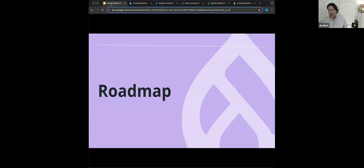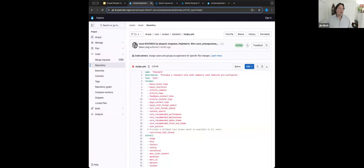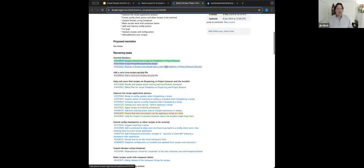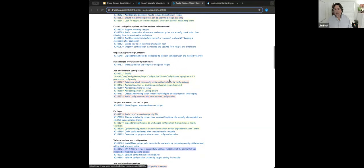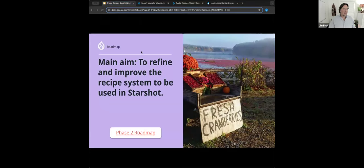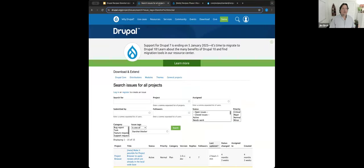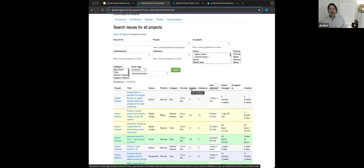So where are we going from here? Now that we have Drupal recipes in core, we're working on our Phase 2 roadmap. We've broken these out into epics, each with issues. If anyone at home is playing along, check out issue 344-6089. Our first stack is the Starshot blockers — there is a tag on Drupal.org, and Starshot spans many different projects. There actually aren't that many blockers in the recipes project itself right now; most are in Project Browser. They are recipe-related but the work is happening in Project Browser, so keep an eye on the Starshot blocker tag.